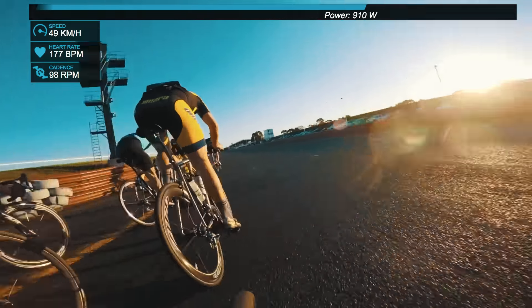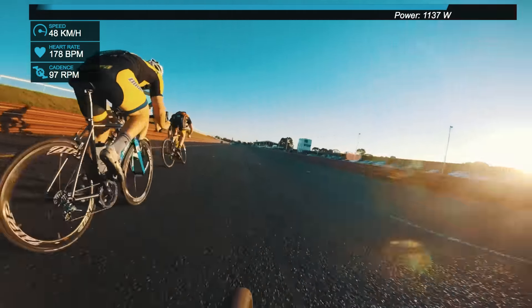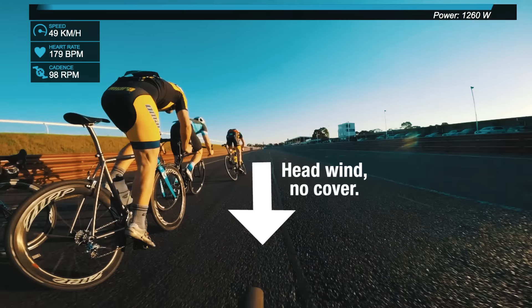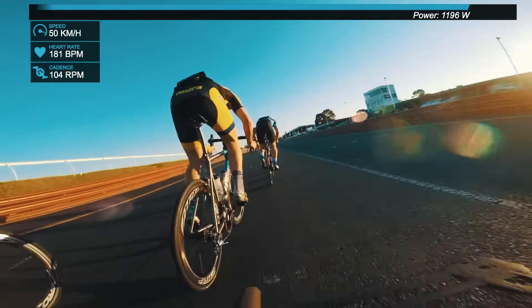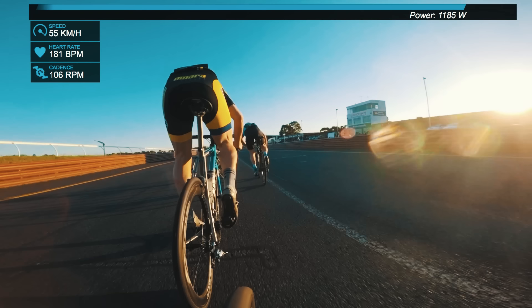I can't move over onto his wheel because that guy in the blue jersey was there. So I'm suddenly caught out in the wind. That's not good because I'm at 177 beats a minute, 49 K an hour, at a thousand Watts pushing into a headwind through this bit. One of the guys jumps on the front and I get on the wheel of this guy in the black and yellow, but now I know I haven't really got far to the finish, so it's time to step around.